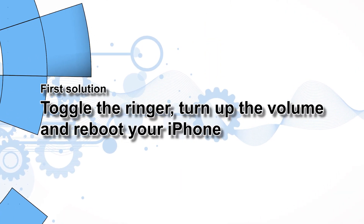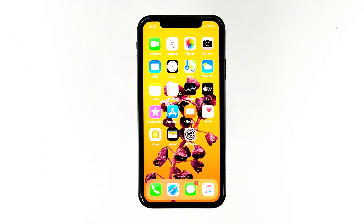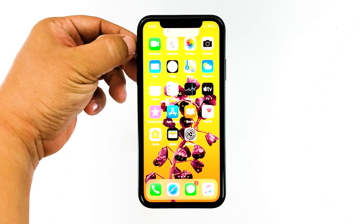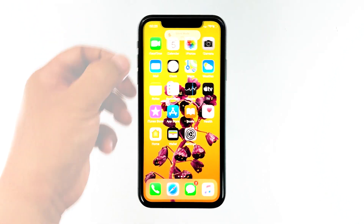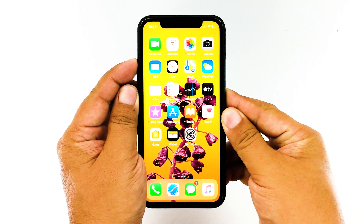First solution: toggle the ringer, turn up the volume, and reboot your iPhone. We want to make sure that this problem isn't just due to some settings that were inadvertently changed. So, the first thing you have to do is make sure the phone isn't set in silent mode by toggling the ringer up and down. Then, press the volume keys to see the volume level — it's best to turn it all the way up.